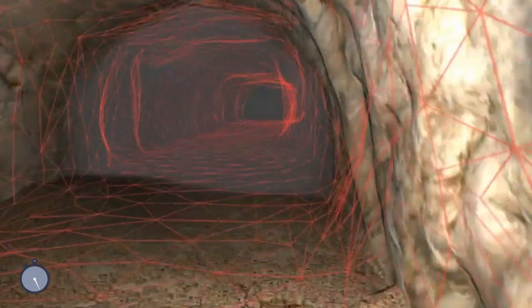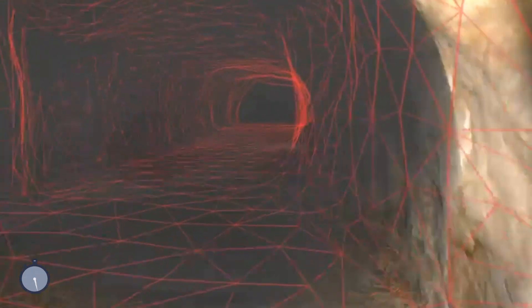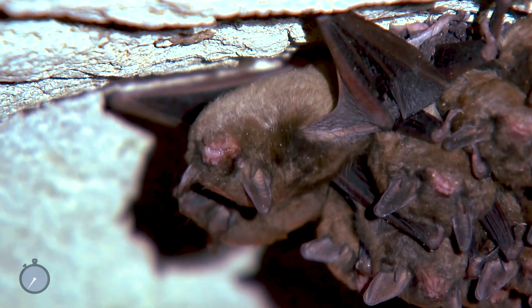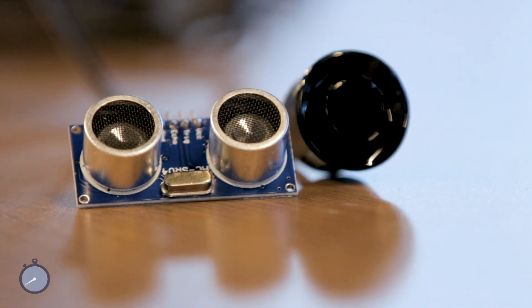The first thought was we could use automotive radar technologies and then we could create a radar map of the environment. But looking to nature, we're really inspired by how well bats are able to navigate through this kind of dark environment. So we're also looking at how we can use acoustic sensors to image the environment.